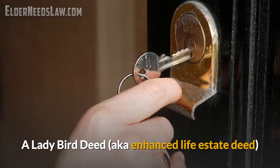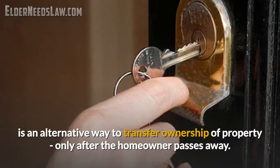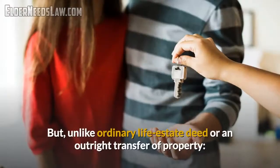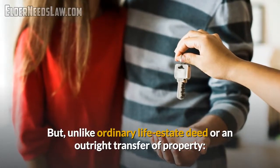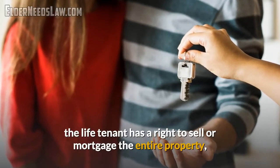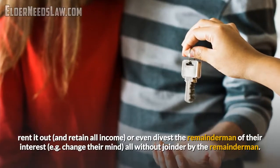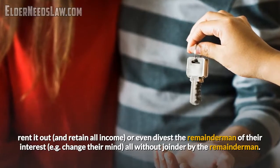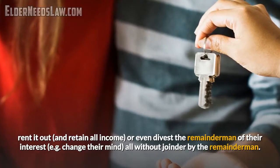A ladybird deed, also known as an enhanced life estate deed, is an alternative way to transfer ownership of property after a homeowner passes away. However, unlike an ordinary life estate deed or an outright transfer of property, the life tenant of a ladybird deed has the right to sell or mortgage the entire property, rent it out and retain all the income, or even change their mind and divest the remainderman of their interests, all without joinder or permission by the remainderman listed in that ladybird deed.